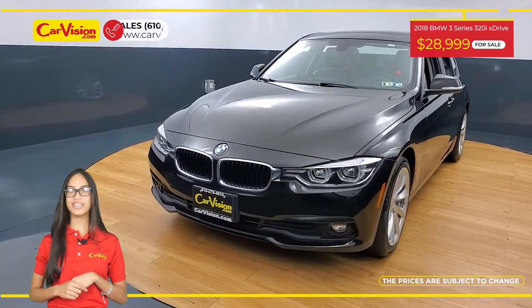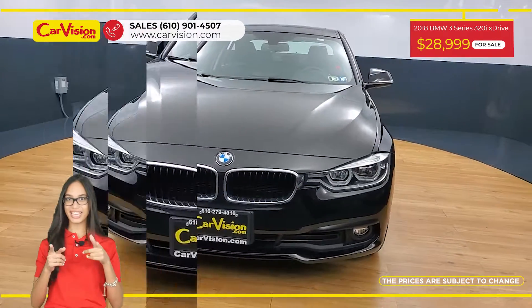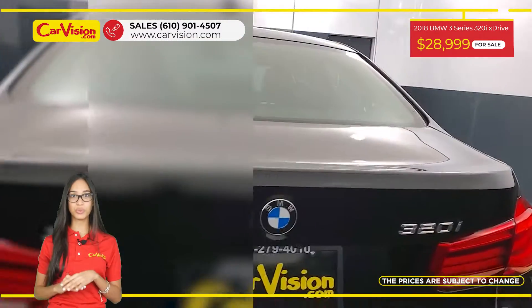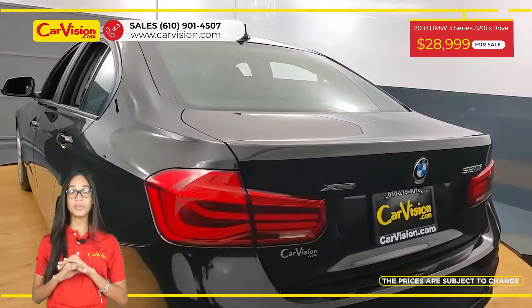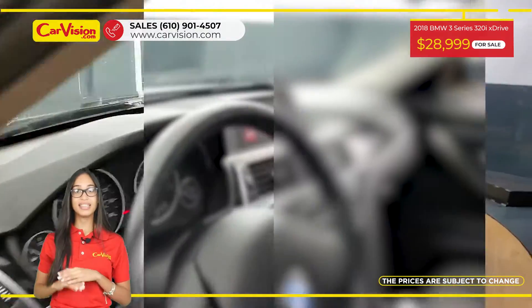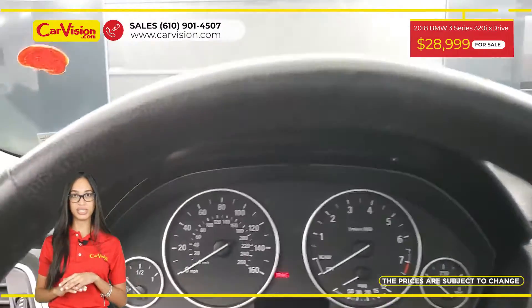Hi everyone, this is Rai from CarVision and I'm glad to present you with your next vehicle. This amazing 2018 BMW 320i X-Drive has only 15,800 miles and an excellent price. This vehicle has $5,000 in factory options.